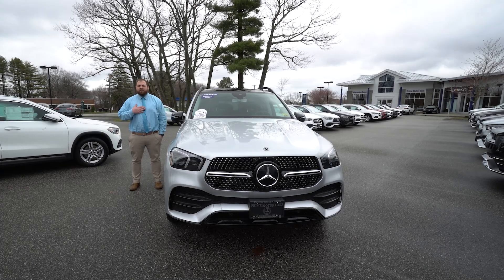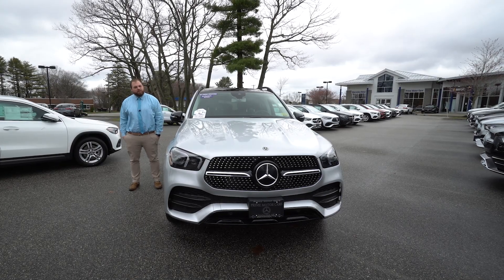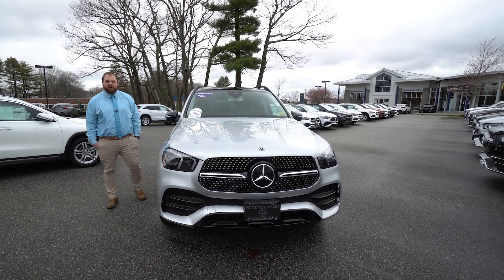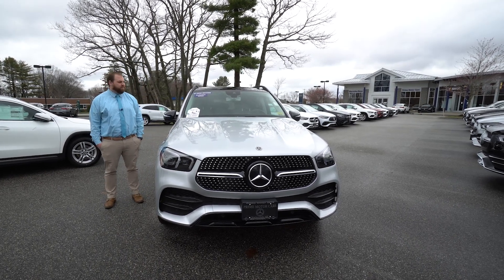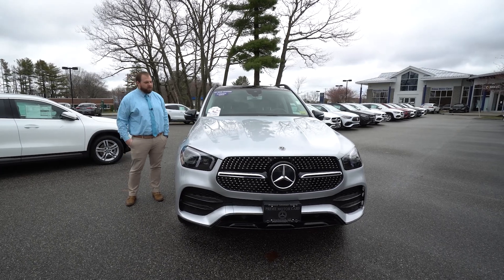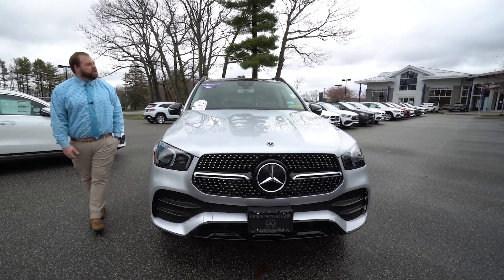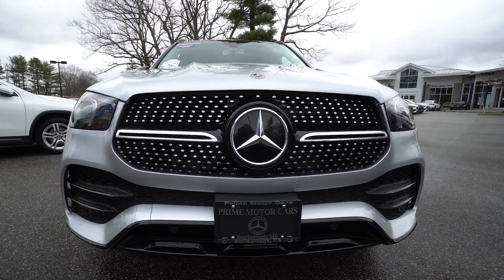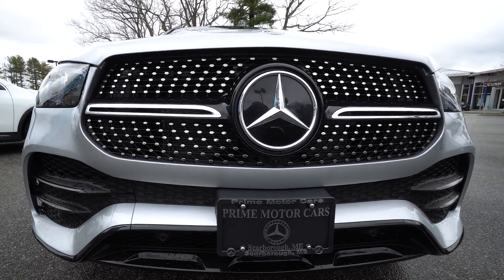Hi Nick, I'm Tom McCubry here at Prime Mercedes-Benz. We spoke about this 2020 GLE 350 and so I want to put a short video tour of it together for you. As I said, 2020 GLE 350 — this one has a lot of options to go over so we're going to touch on just the bigger stuff.